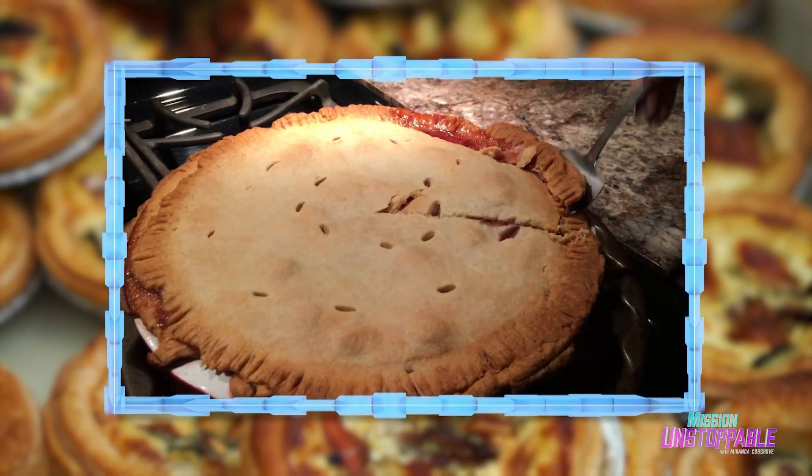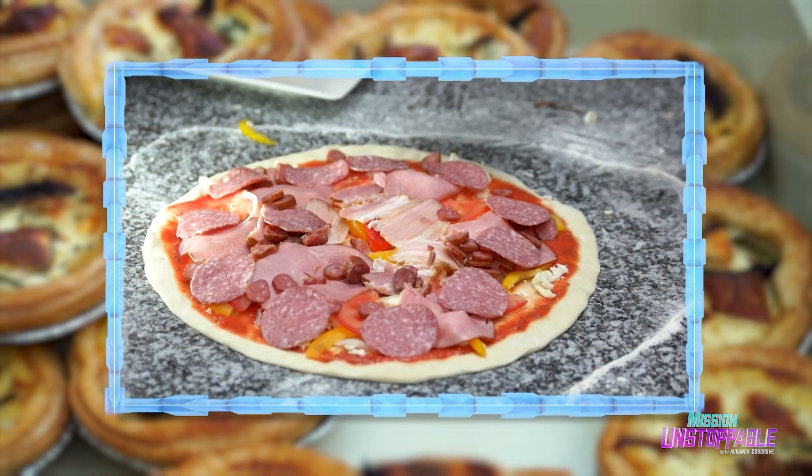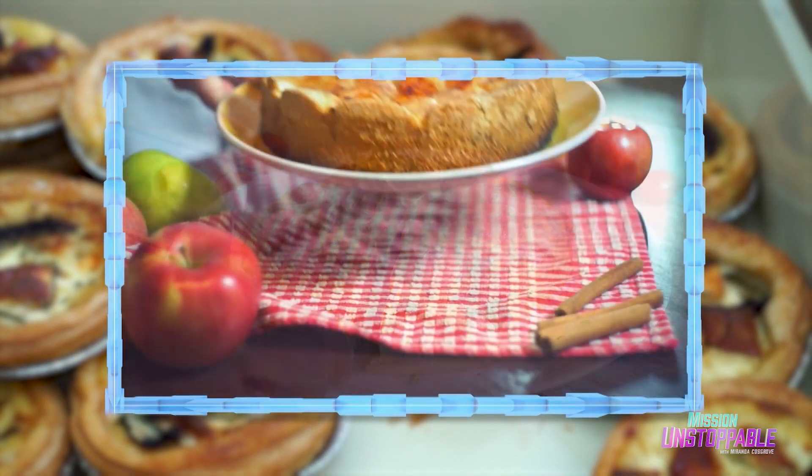Apple pie, cherry pie, shepherd's pie, pizza pie. I guess math really is as easy as pie.